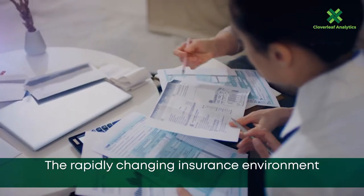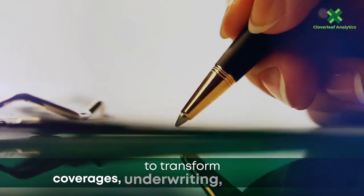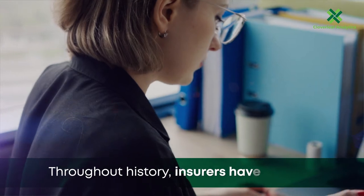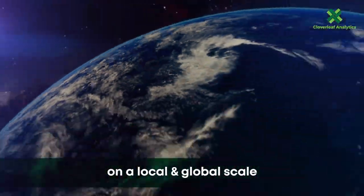The rapidly changing insurance environment has created new opportunities to transform coverages, underwriting, pricing, and claims. Throughout history, insurers have always been a key asset during times of change on a local and global scale.